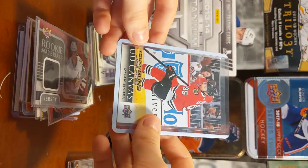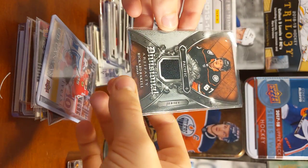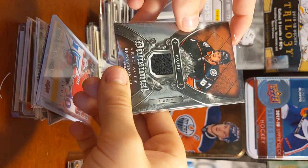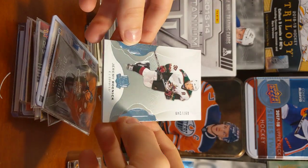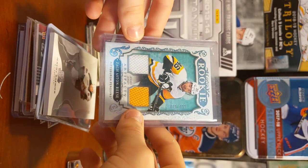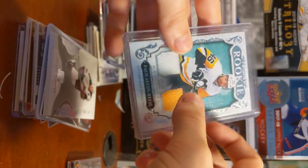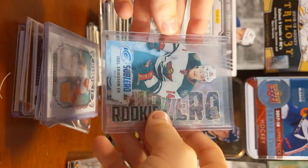I have a couple of my Young Gun canvases in here. Dylan Sakura, a delusional — I don't know. Ricardo Cal, The Cup. Jeremy Roenick, Base. Zach Aston-Reese. Artifacts Rookie out of 499. I just have this in here — I bought it at the card shop, it was like 50 cents.